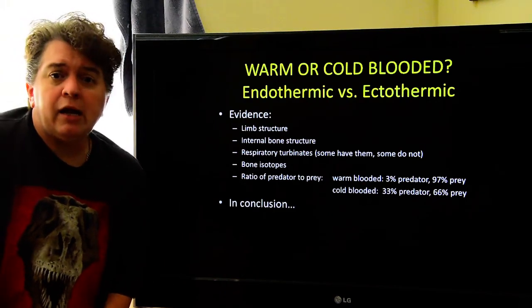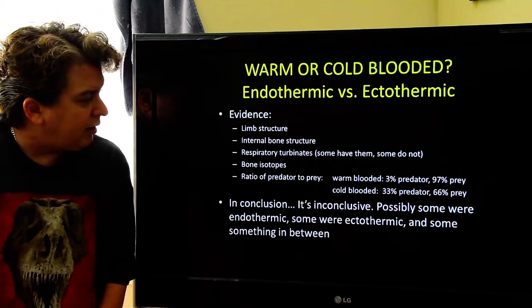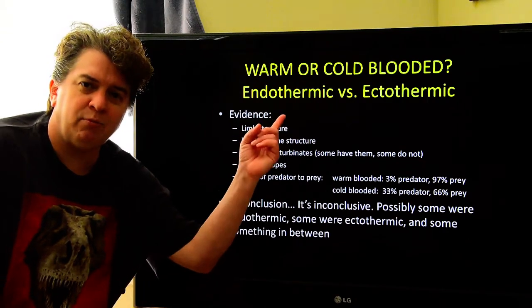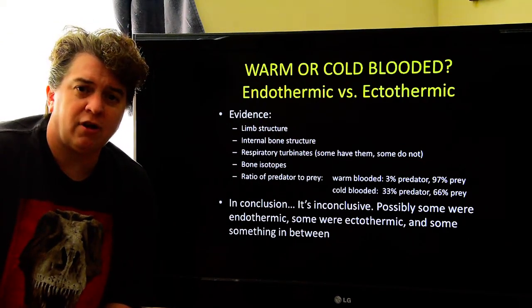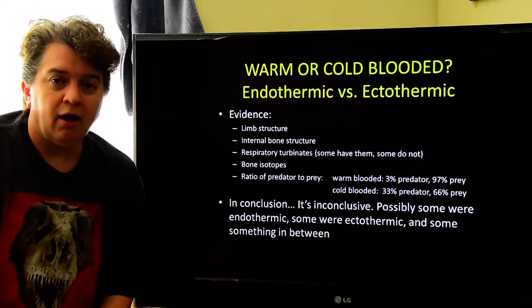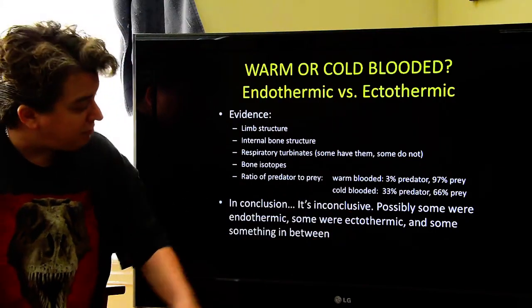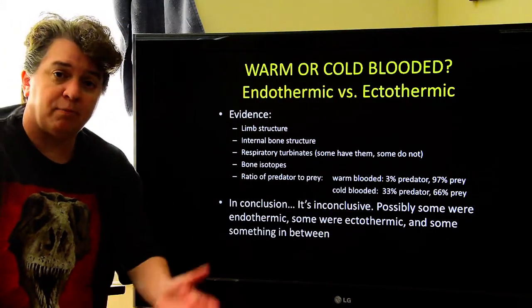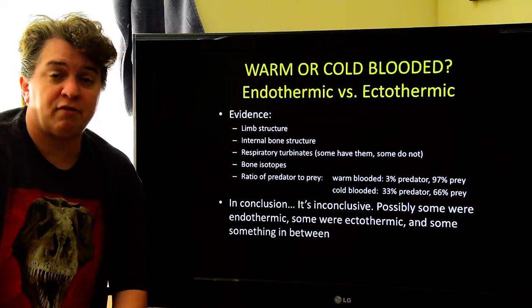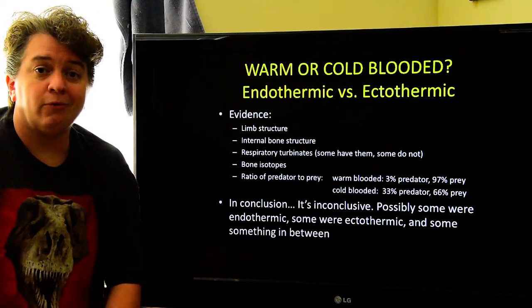In conclusion, are dinosaurs warm- or cold-blooded? It's inconclusive — we don't actually know. Until that time machine in my garage is finished and I can go check it out, we just don't have the answer. Possibly somewhere endothermic, possibly somewhere ectothermic, and maybe something in between — sort of mesothermic. We're not sure.